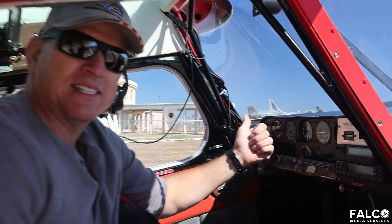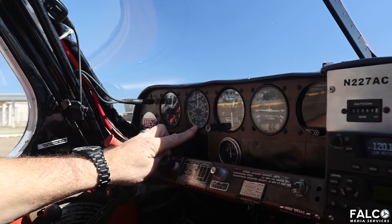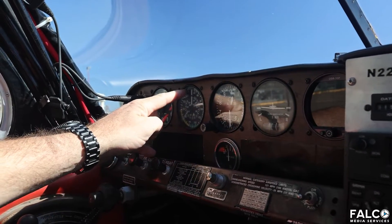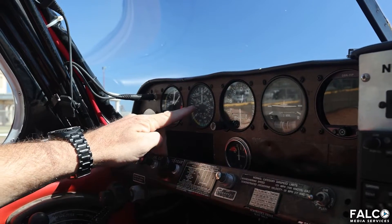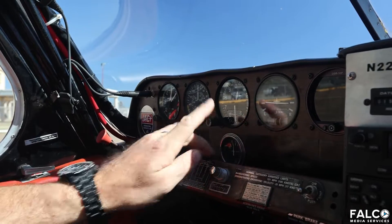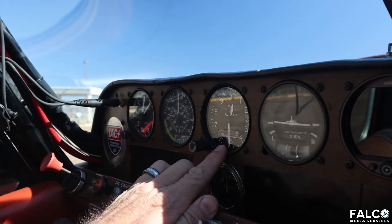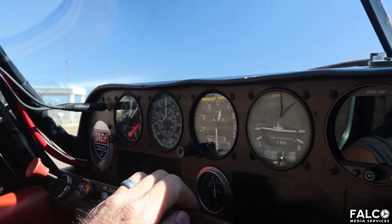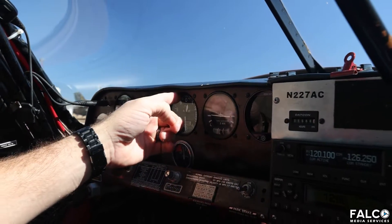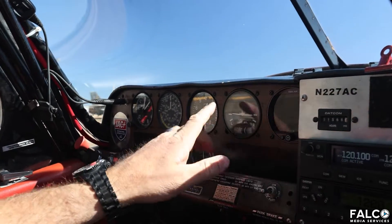Now let's talk about the instruments we're looking at as we fly. When we're in the air, we have an airspeed indicator that starts at zero and goes all the way around to 250 miles per hour. The maximum speed we're allowed to go in this airplane is 200 miles per hour. Another important instrument is our altimeter, which ensures we're flying at the correct altitude. Right now, sitting on the ground, we're showing 500 feet. It works very much like the hands on a clock — if I want to go to 1,500 feet, the hands move around just like the clock in your classroom.